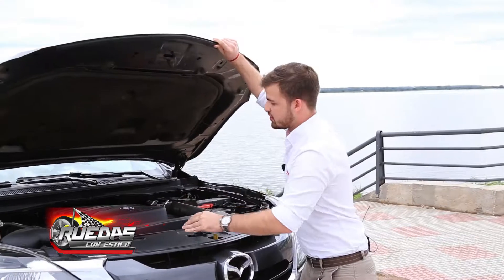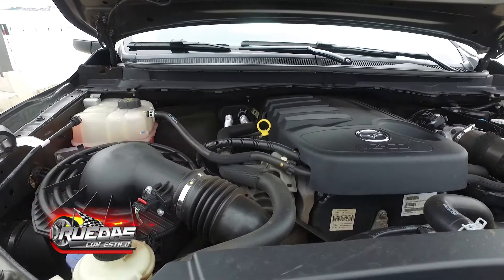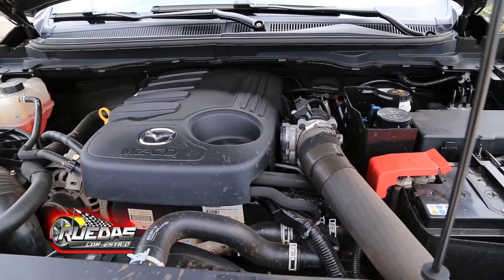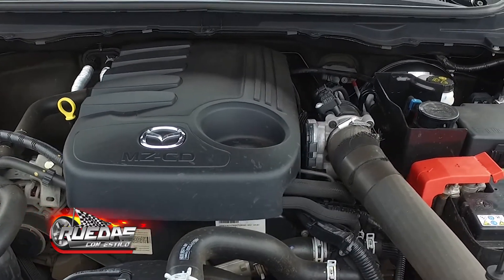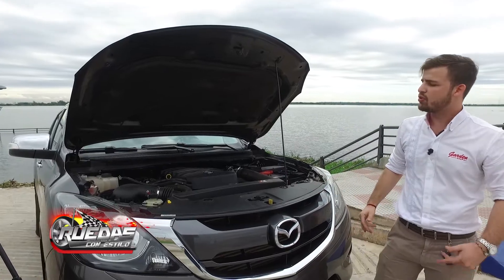Cuenta con un motor 3.2 de 5 cilindros en línea, diesel common rail, intercooler, con una potencia de 200 HP y un torque bastante interesante de 375 Nm, que a las 1700 RPM activa automáticamente todo su torque. Tiene muy buena potencia y muy buena salida.